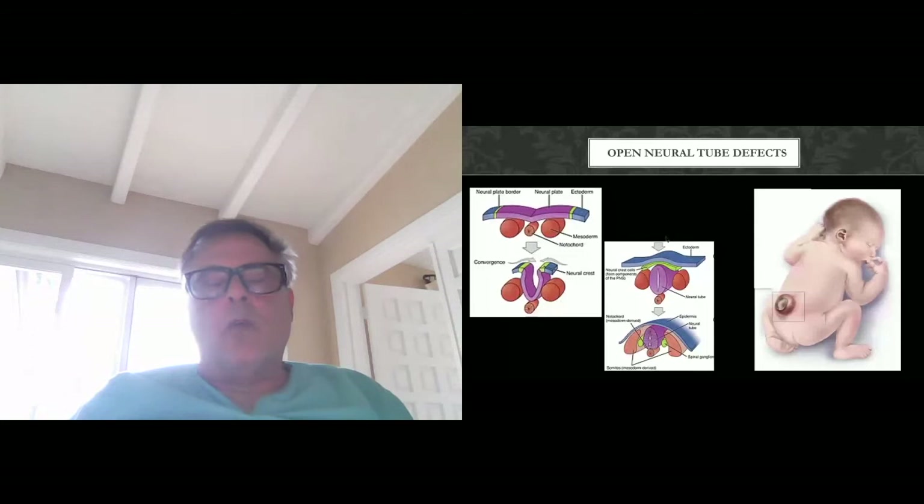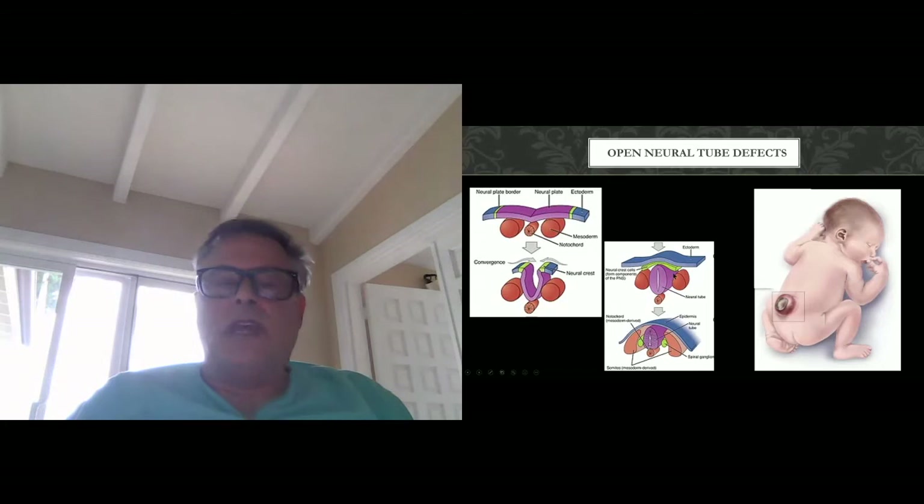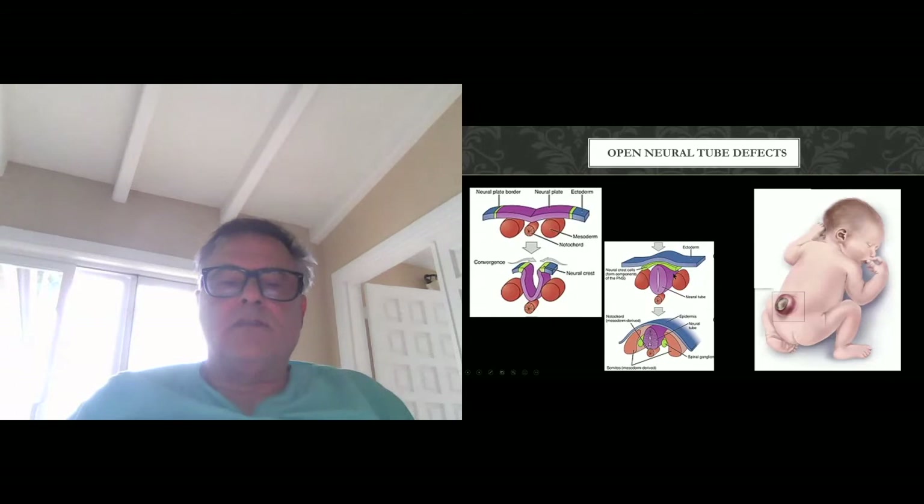Open neural tube defects are conceptually different. About four weeks after conception, ectoderm differentiates into neuroectoderm, which involutes and by about 28 days becomes the neural tube or spinal cord. The problem with open neural tube defects is that the abnormality occurs before 28 days, so you essentially remain at this point — there's an absence of skin, bone, and other structures at the surface, with the presence of the neural placode, such as we see in a child with a myelomeningocele.